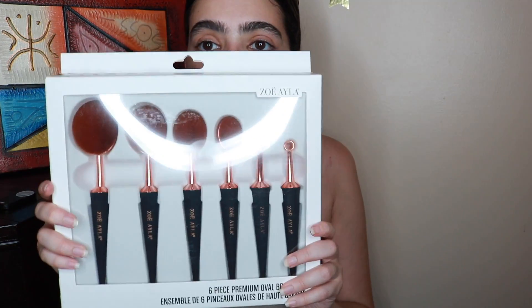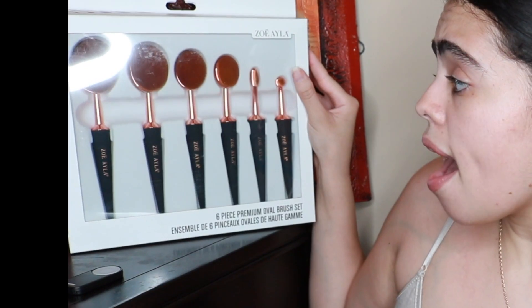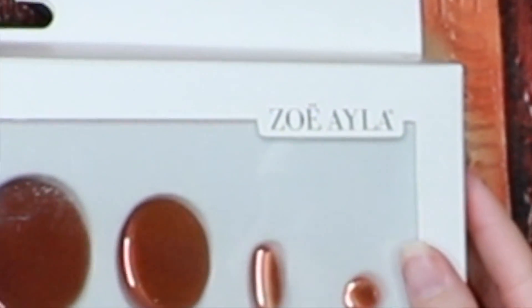Lastly, what I got from Burlington is this six-piece premium oval brush set. I don't know how to pronounce the brand name, but basically a lot of makeup gurus were hyping up this product — not this exact one, of course, like some pricey version. So I figured, let me give this a try. It also had an alarm lock on it. I got it for thirty dollars but the original price is $69.